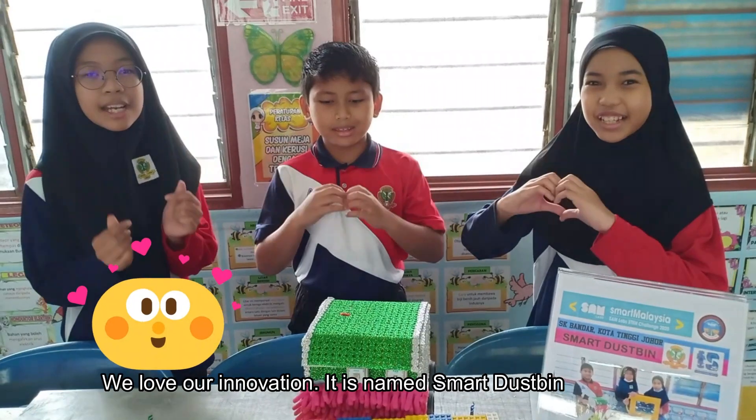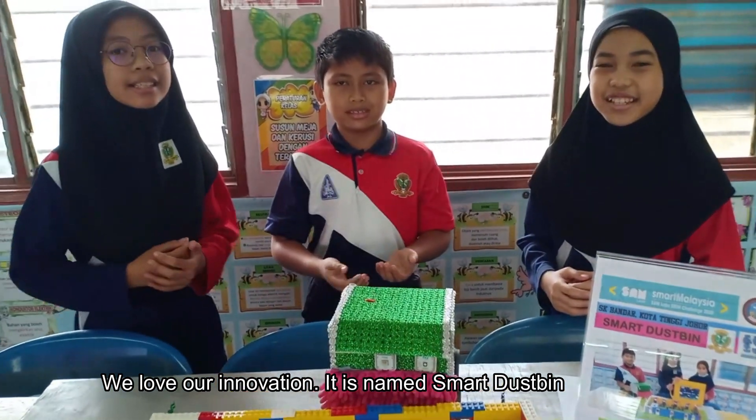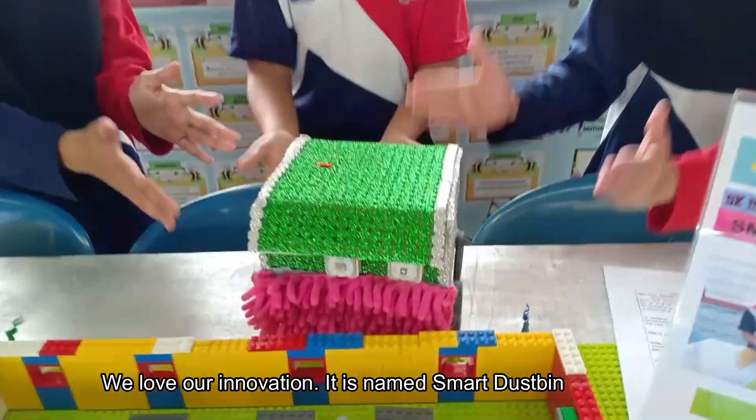We love our innovation. Its name is Smart Touch Bin.